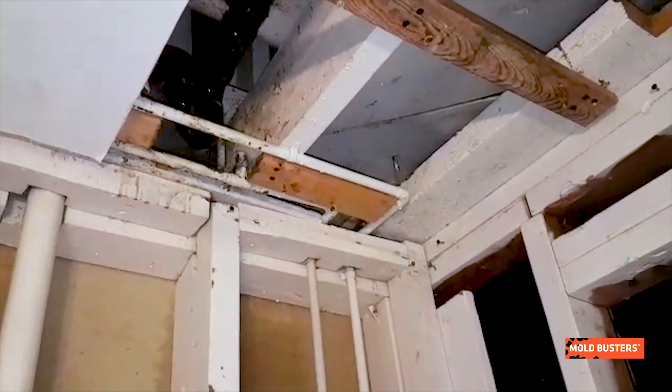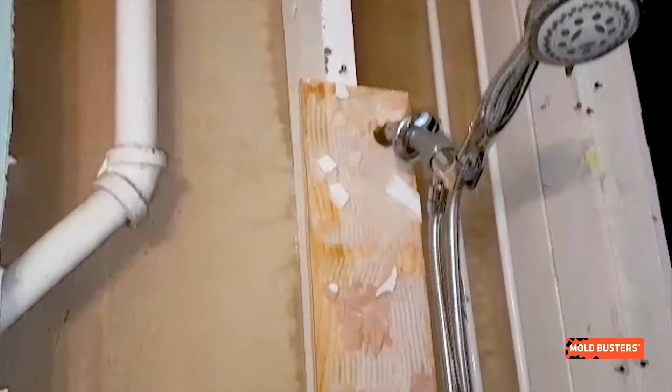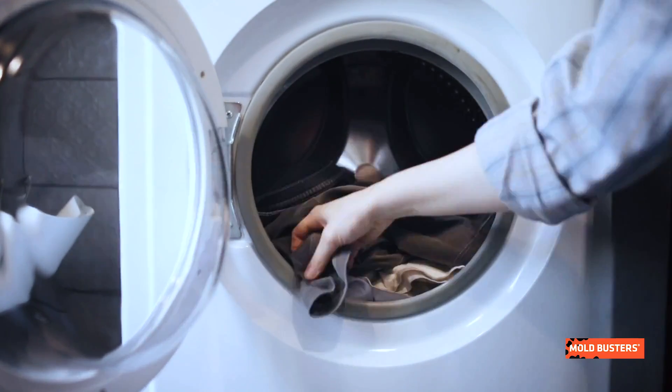Places like bathroom ceilings, wet carpets, and wet boards offer the perfect environment for Stachybotrys mold to develop. This mold is not picky and can grow anywhere it finds enough moisture, including laundry rooms, poorly isolated basements, around leaky pipes, and so on.